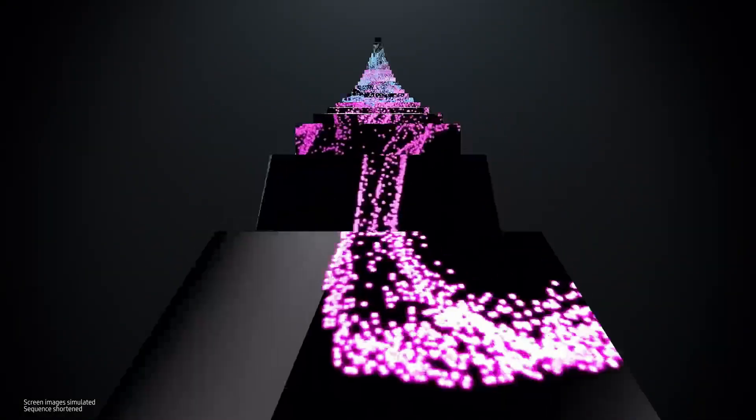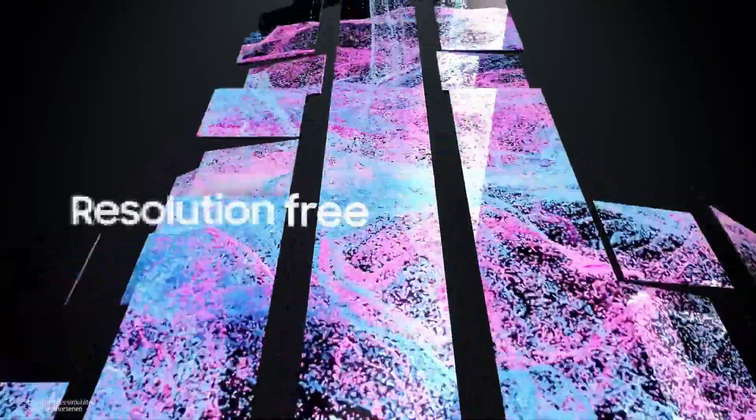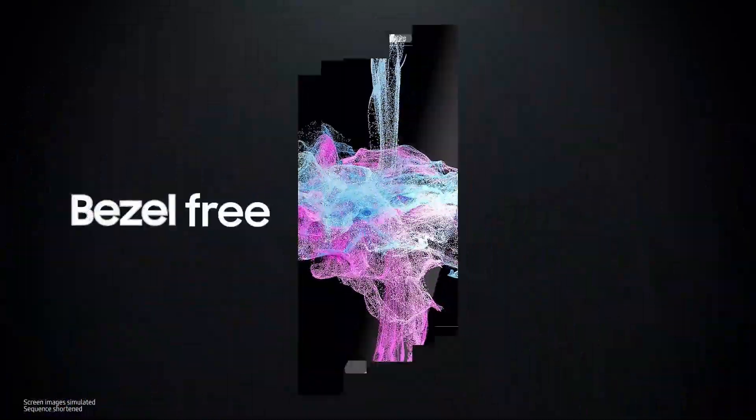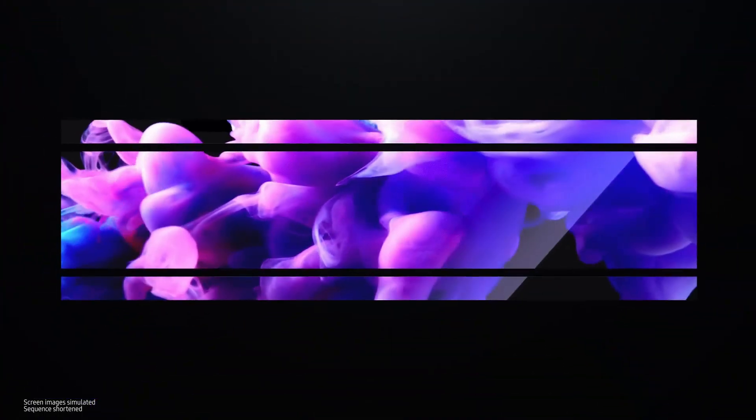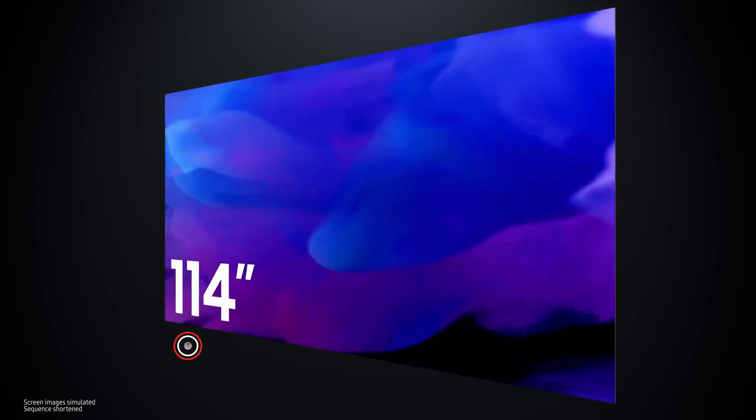Starting with the module, micro LEDs have limitless scalability, as they are resolution-free, bezel-free, ratio-free and even size-free. This means that the screen can be freely resized in any form for whatever you use it for, just like a building block. That is why micro LEDs are the next generation of displays.